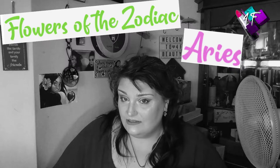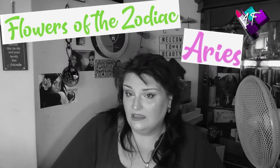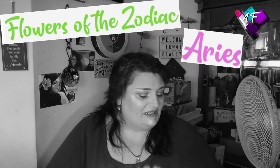So, my lovelies, if you want to find out which flower or flowers are associated with Aries, what their meanings are, which palette I use to create this look, what this looks like in glorious Technicolor and many, many other things — my darlings, you have absolutely the best spot in the house.